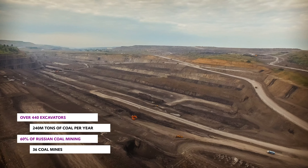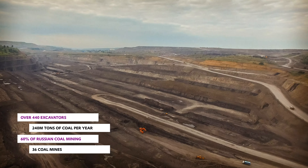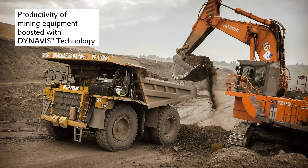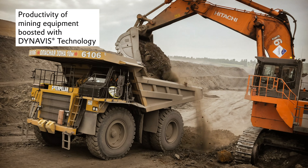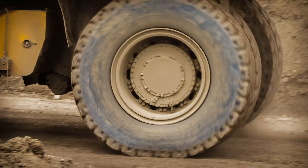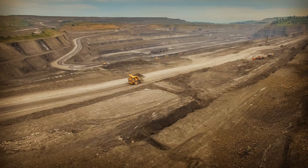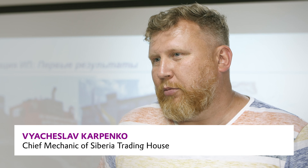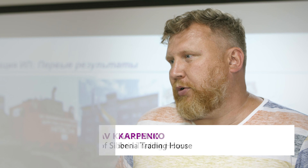KUSBUS — the largest coal deposit in Russia. The world's most powerful machinery operates here. KUSBUS was chosen by Evonik to test Dynavis technology. Siberia is a perfect region to carry out tests, as there are either very low or high temperatures, and dust content is high.